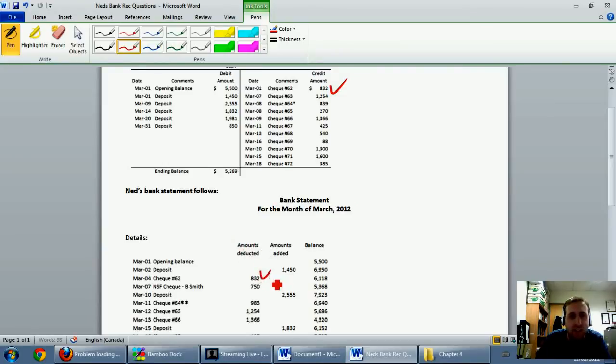My check mark was way too big. Check 832 — check. 1254, and I see a 1254 down there — that's check 63. A little bit of a smaller check mark there. Check 64 — there's an asterisk — and it says 839, and I see check 64 down here. Two asterisks.